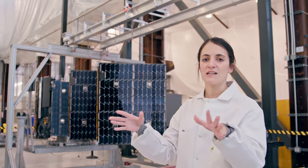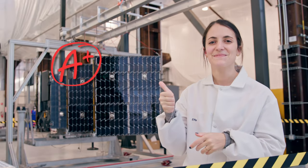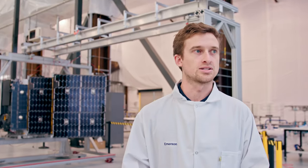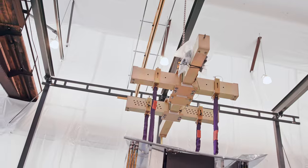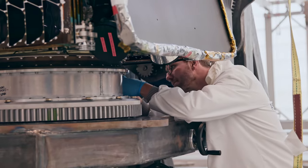We deployed both arrays to a half-deployment state today. We inspected all the mating surfaces and saw nothing out of the ordinary. We're really happy that everything deployed on its own. After we stow the arrays today, we're not going to deploy those arrays again until Arcturus is in space.